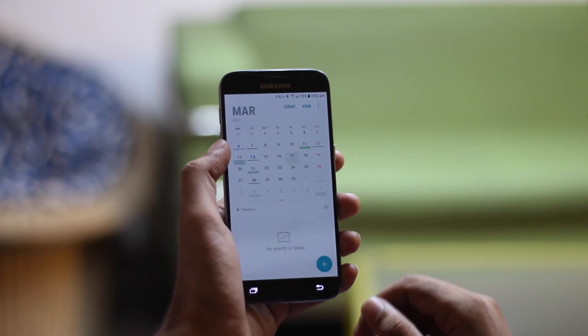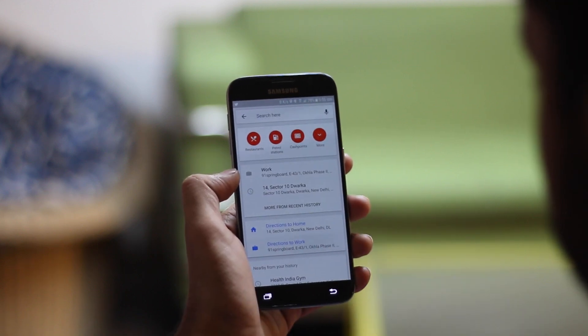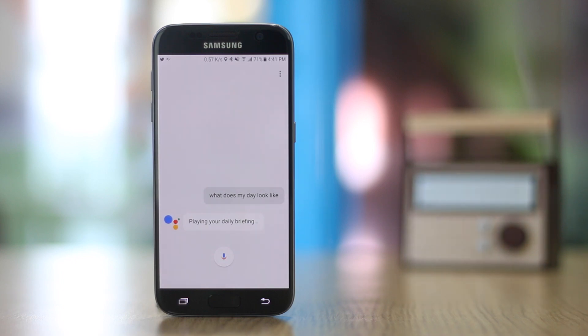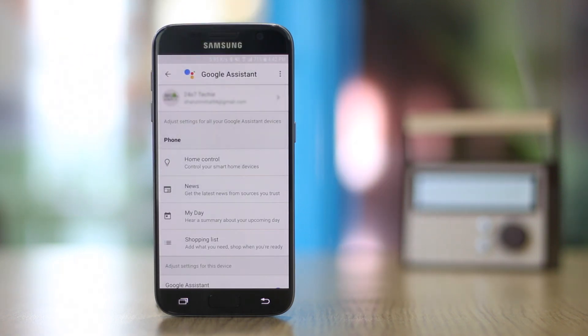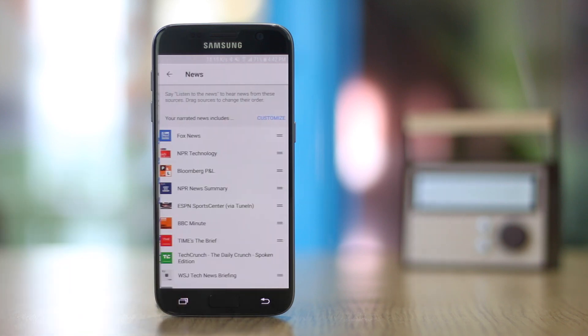How cool would it be if you could get Google Assistant to tell you about your day like a personal Jarvis? Google Assistant can give you a daily briefing — just say 'OK Google, what does my day look like?' You can customize the briefing in Google Assistant settings under 'My Day', configuring things like the weather, commute time, events, reminders, and a short news brief with sources you choose.